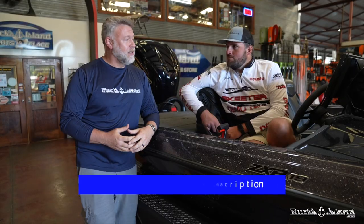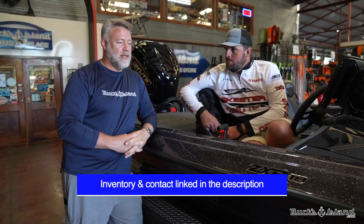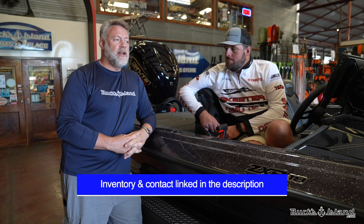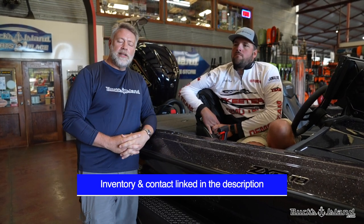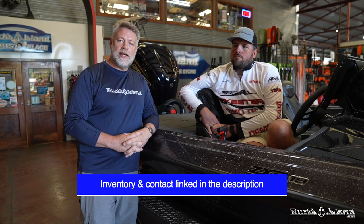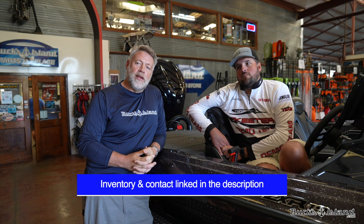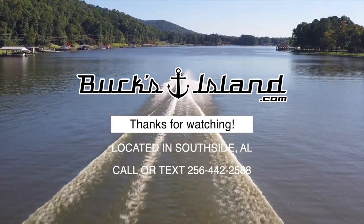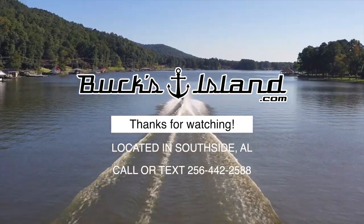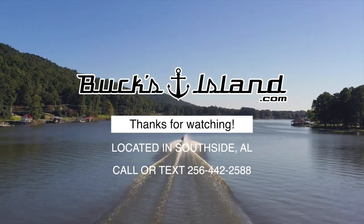The sales department, parts department, rigging department, and service side of things are hands down second to none. Thank you for coming to the shop and going over this boat with everybody. If you're interested in pricing information, go to skeeterboats.com for the nationally advertised price, or reach us at bucksisland.com — all the contact information for Bucks Island is in the description below. Thank you.